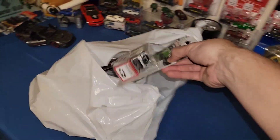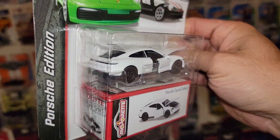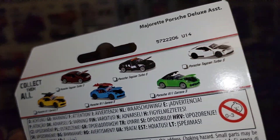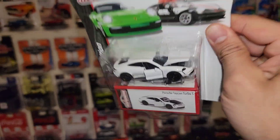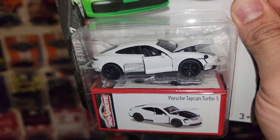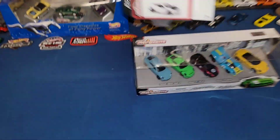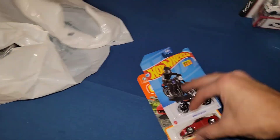And then we did score another Majorette Porsche - here you go, you got the white version of the Taycan Turbo S. Check that out, beautiful. I did pick up the previous one which actually had the livery - but either way, beautiful Porsche Taycan Turbo S right here in white and black. So simple, so clean.